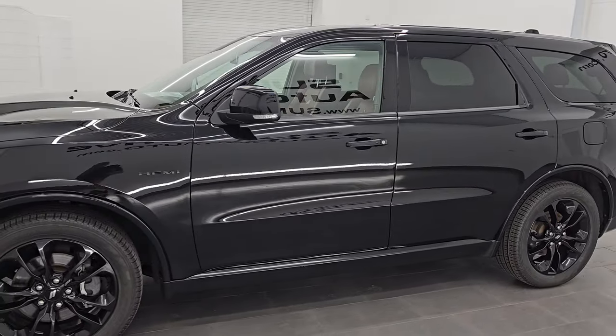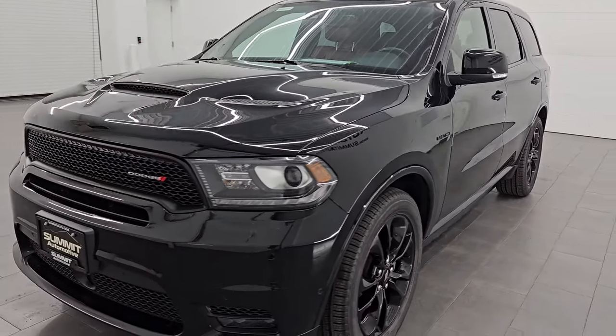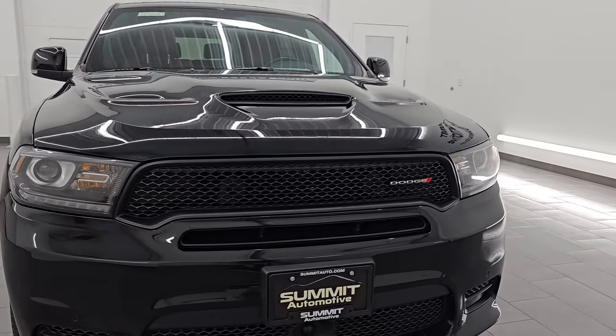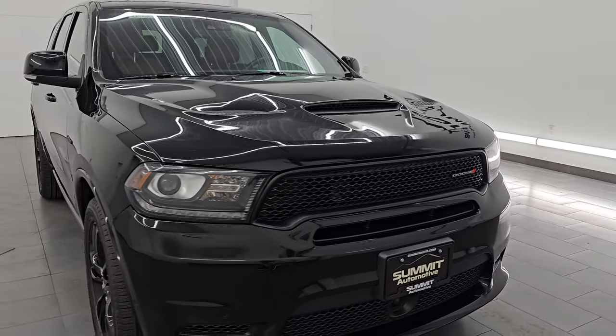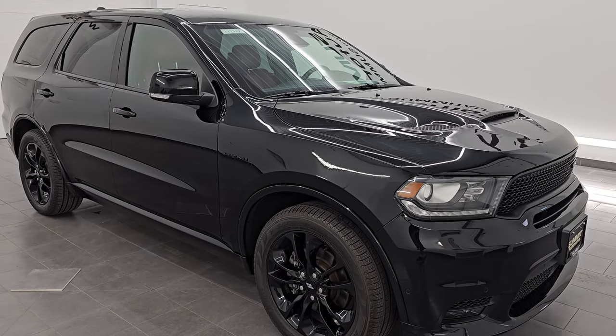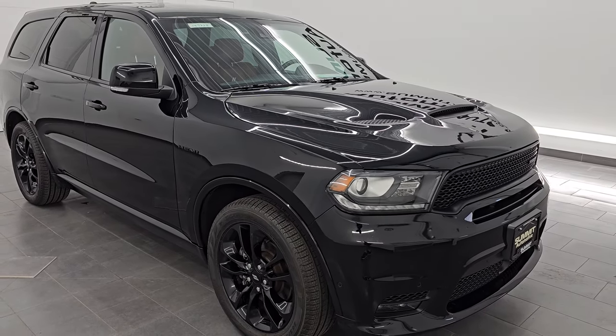This 2020 Dodge Durango has the 5.7 liter V8 Hemi engine and is paired up with the 8-speed automatic transmission. This vehicle has been fully safety inspected by our service shop, has a fresh oil and filter change, all the fluids have been checked and topped off. It has four brand new tires and this vehicle is 100% ready to go.